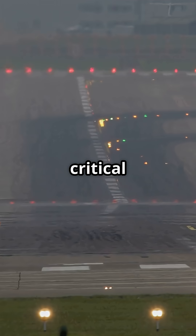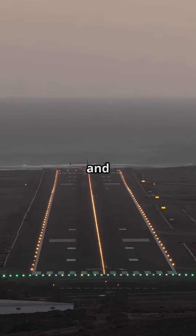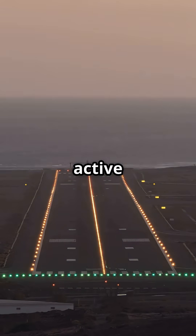The most critical is a double solid and double dashed line before a runway. Cross it without clearance and you have technically entered active airspace.